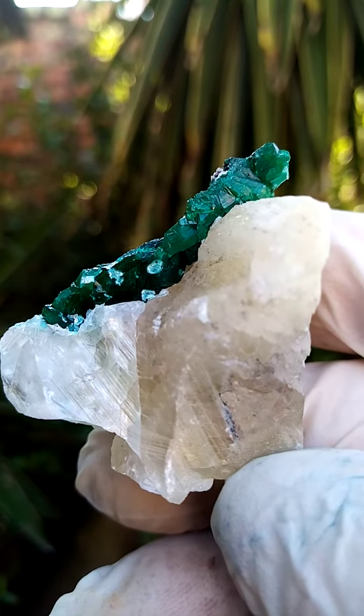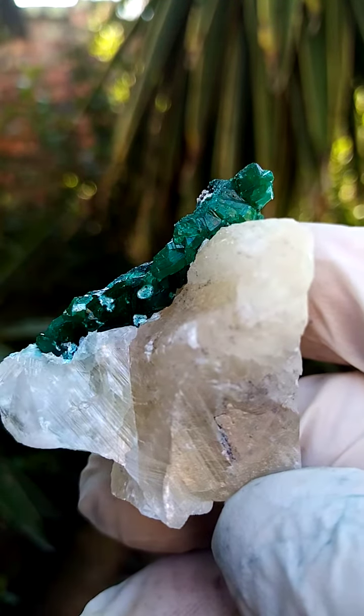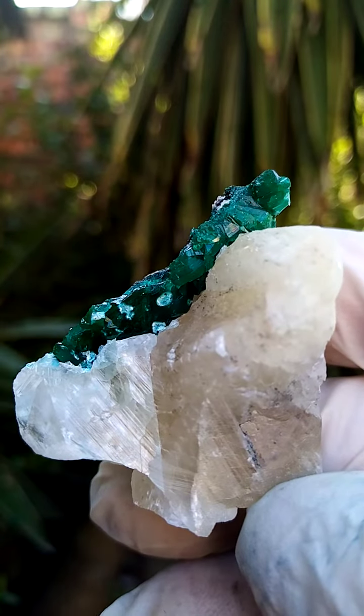Let's see if we can get a little bit closer there — there you can see, I think the Shattuckite might actually be running into the dioptase crystals.